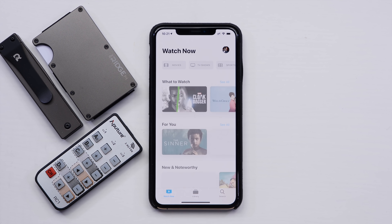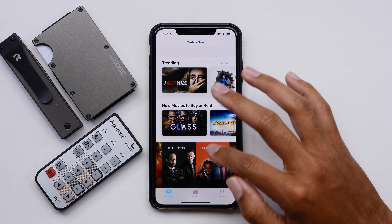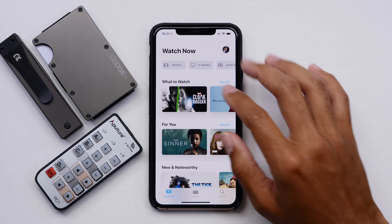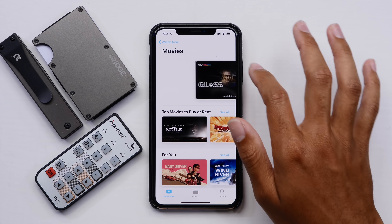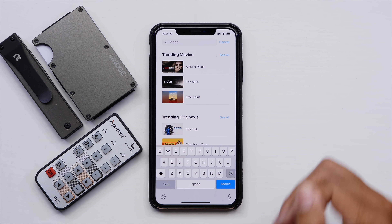iOS 12.3 beta one presented us with a couple of changes here and there, but not much to be perfectly honest, and since then we haven't really seen any changes whatsoever. The most notable change was found in the Apple TV app, which received a huge redesign due to Apple's TV subscription service launching last month. Apple pushed a newly designed app and it looks fantastic. If you want to check it out, go ahead and watch the iOS 12.3 beta one video on the channel. That was the most major change we saw in beta one, and it will likely come with the official version of iOS 12.3.